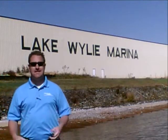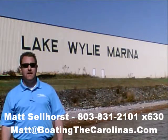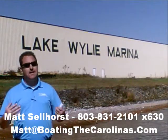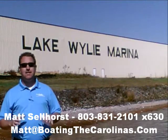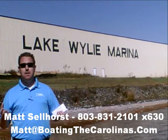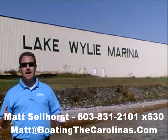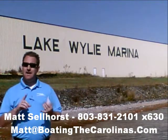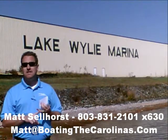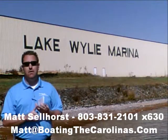Matt Sellhorst, Pleasure Boat Specialist at Lake Wiley Marina here again with you. Thanks for checking out that video boat walkthrough. If you like the boat, give me a call: 803-831-2101, extension 630. Or you can email me at matt@boatingthecarolinas.com. We can talk about how to lock in that boat with the $500 refundable deposit, answer any questions you have, or make an offer on the boat.